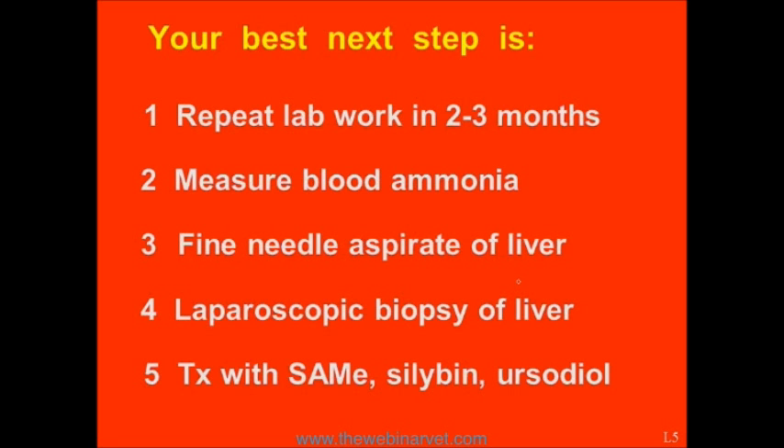Here are your options. Please go ahead and vote and decide what you would do next. I'll tell you right now, in the United States I guarantee you the two top choices would be number one and number five — without any doubt, number one and number five.